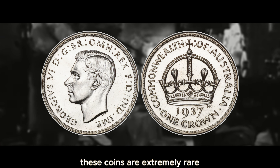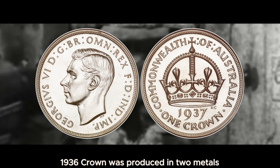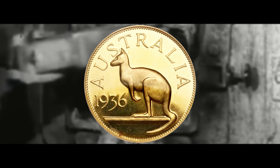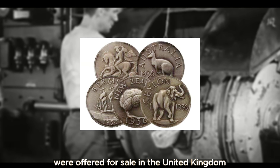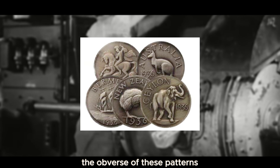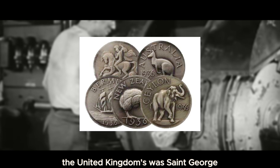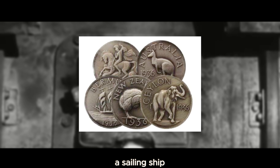These coins are extremely rare and fetch high prices at auction. The unofficial pattern Edward VIII 1936 crown was produced in two metals: nickel silver and gilded gold and bronze. During 1965, unofficial crown-sized patterns of Edward VIII were offered for sale in the United Kingdom and the United States. The motifs were as follows: Australia's was a kangaroo, the United Kingdom's was St. George and a dragon, Ceylon was an elephant, and Bermuda a sailing ship.